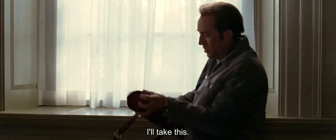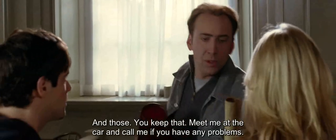We're splitting up. Good idea. Really? I'll take this. And those. You keep that. Meet me.